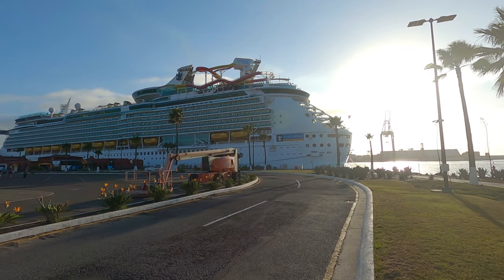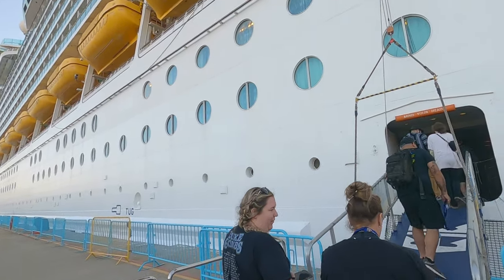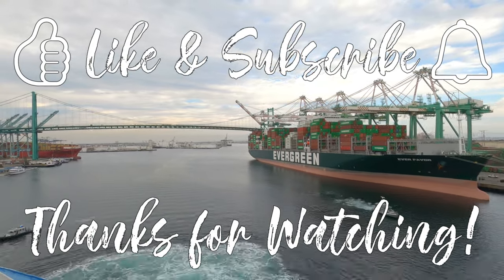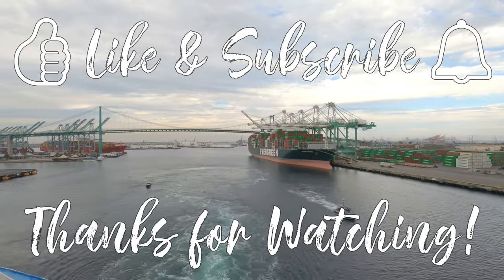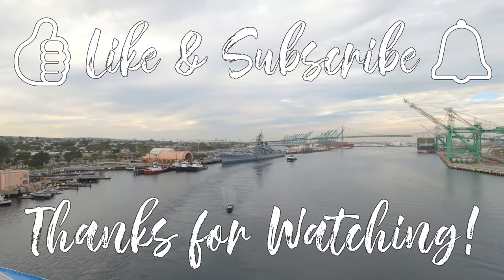Well, that's it for Navigator of the Seas. If you made it to the end, type hashtag aft view in the comments. If you want more information on the Navigator and her sailings, email us at betsyscruisedeals@gmail.com or comment on this video. We read every comment. Bye for now.